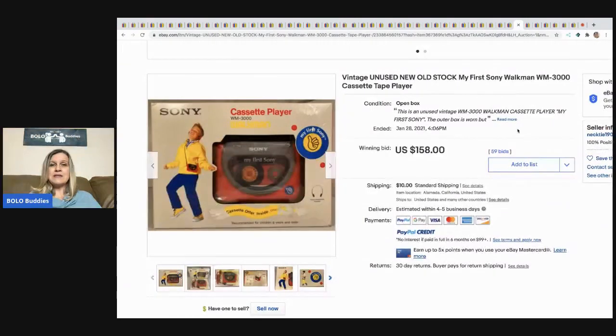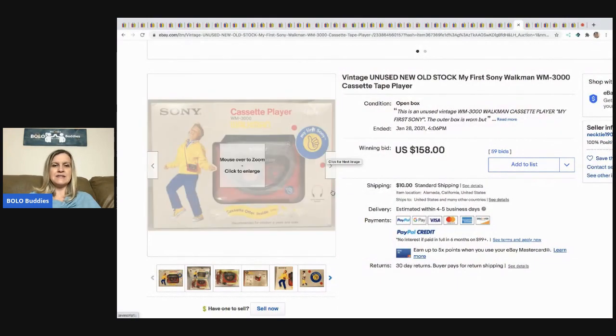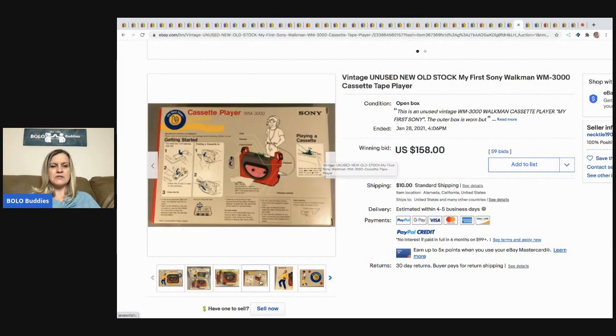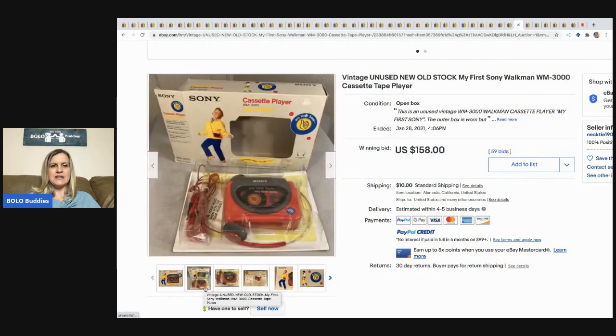The next item is this unused new-old-stock My First Sony Walkman, still in the box — sold for $158. It's got this really cute graphic advertising of a kid dancing, says 'My First Sony' with a thumbs up. Super, super cool — you can see the packaging, it's just a neat item.